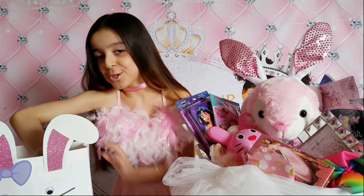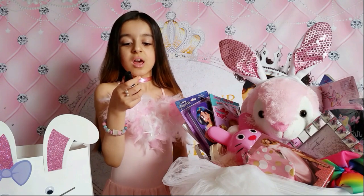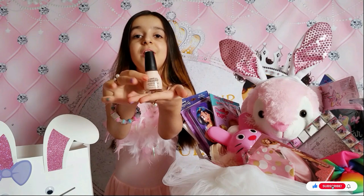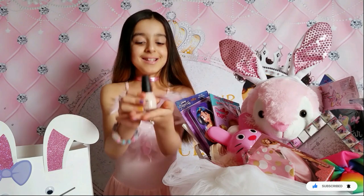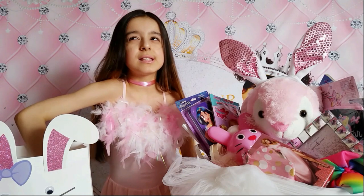I'm gonna save one for last. This is Sinful Colors nail polish - light pink. I really really love it, so cute.